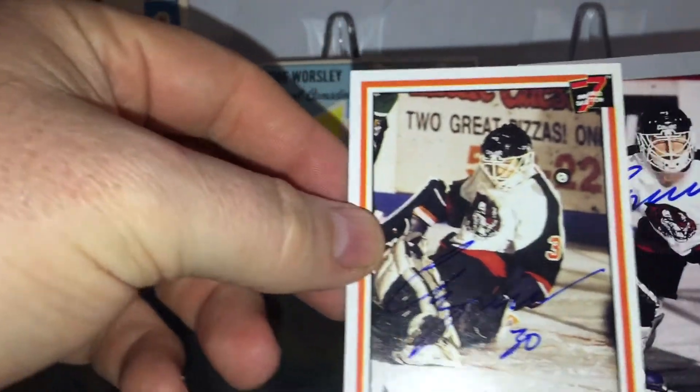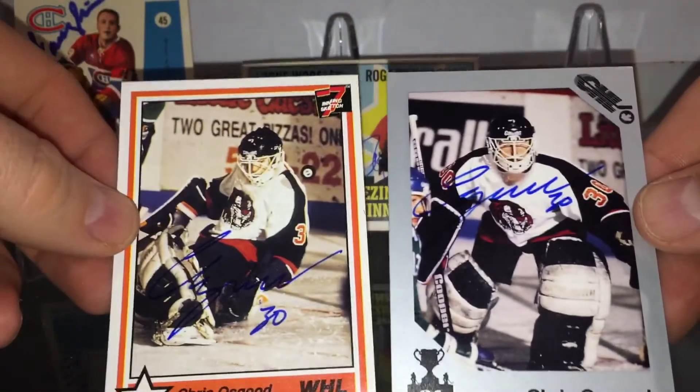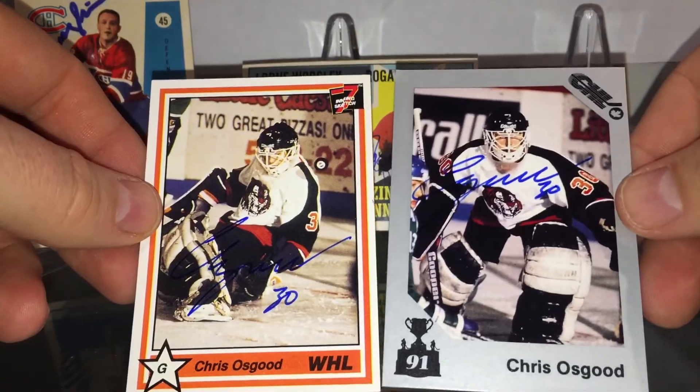Next, two of two — Chris Osgood. Signed rookie cards on the Seventh Inning Sketch.